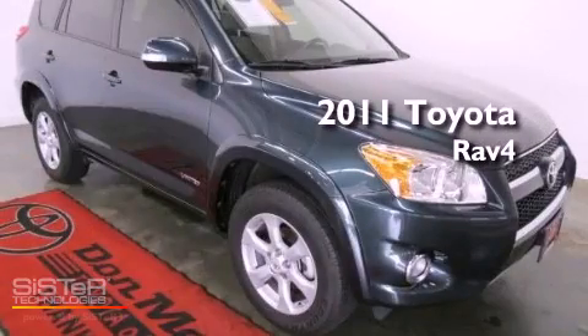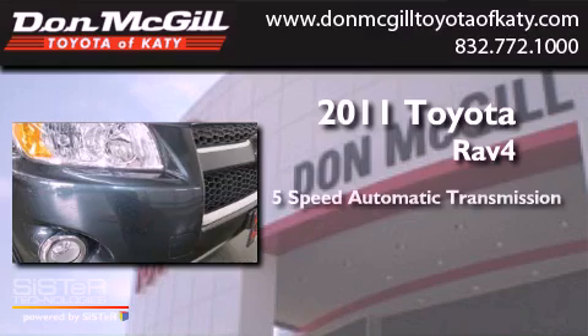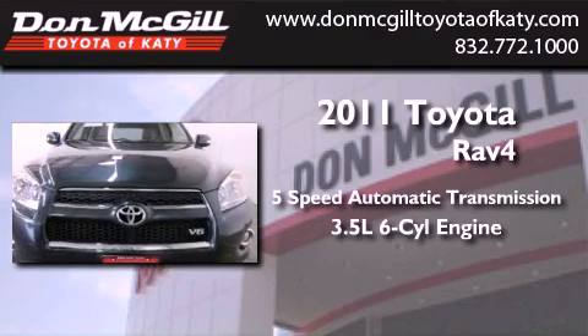This is a 2011 Toyota RAV4. This crossover has a 5-speed automatic transmission and a 3.5-liter V6.